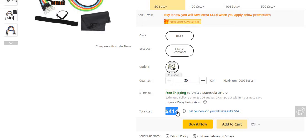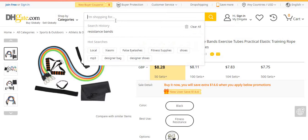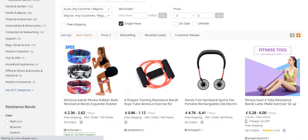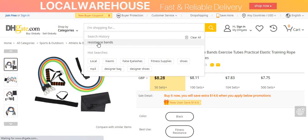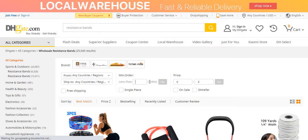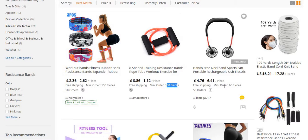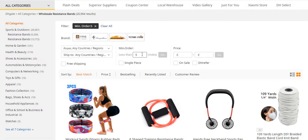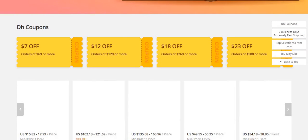The total on DHgate is around $414 if you're buying 50 units. As I mentioned, DHgate is more of a bulk buying platform, but you can also buy single pieces on some products — you just need to check the minimum order requirements. Some products have a minimum of 100, 60, or 150 pieces, so it depends on the product. Anyway, DHgate.com is one alternative I recommend.